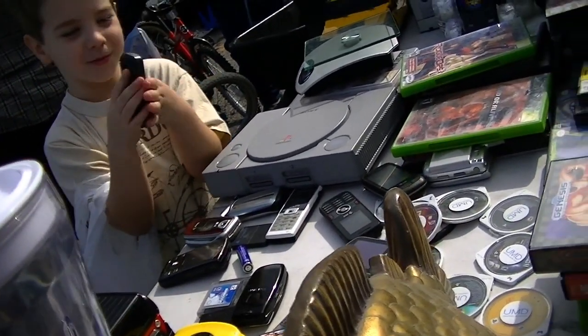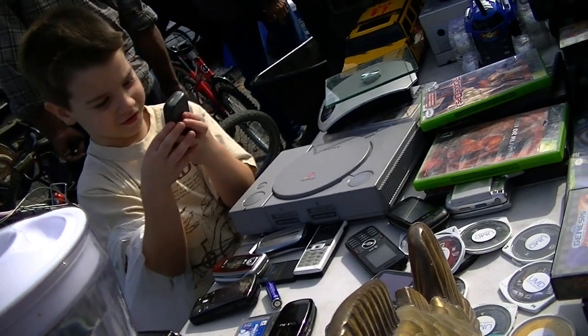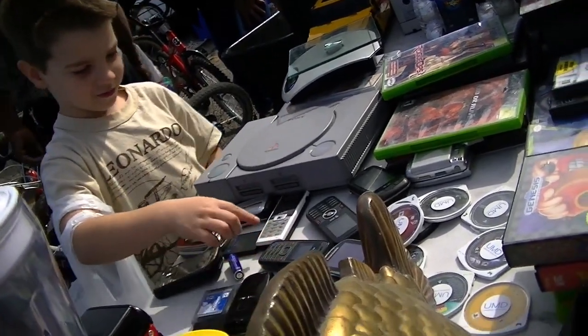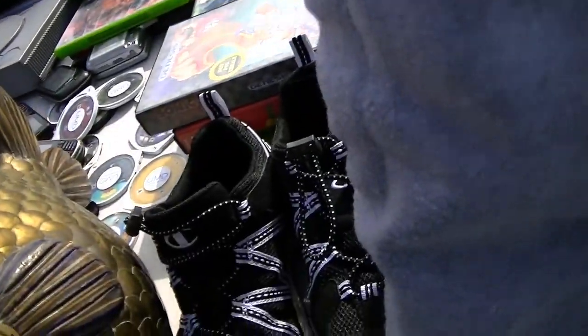Is this supposed to be a toy phone? No. It is not a touchscreen. How much of the games? Five?